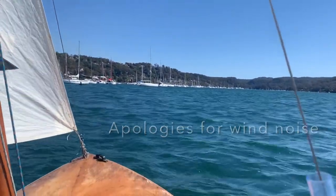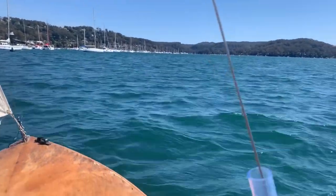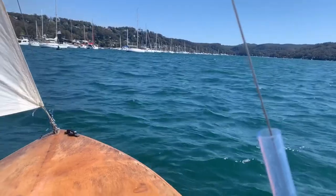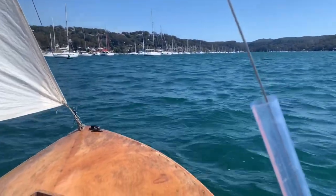I was trying to tack out of the channel up here at Pittwater. We have whitecaps — predicted 15 to 20 today. I've still got full sail up and I've decided to fight my way out of the channel instead of motor.